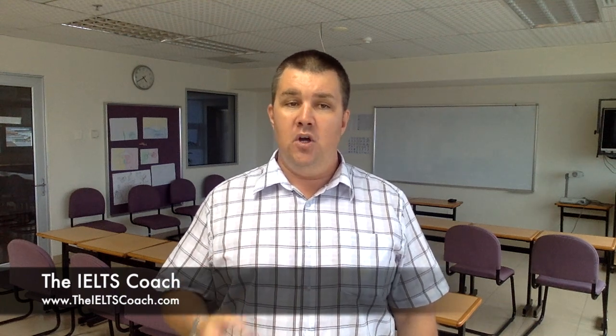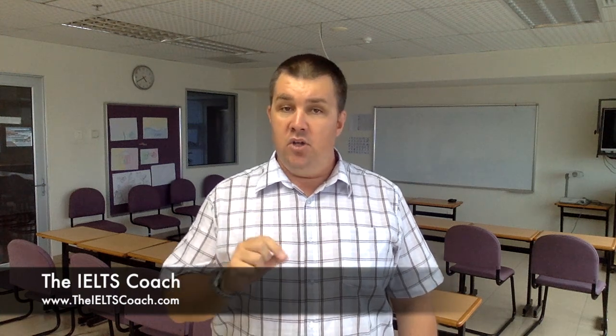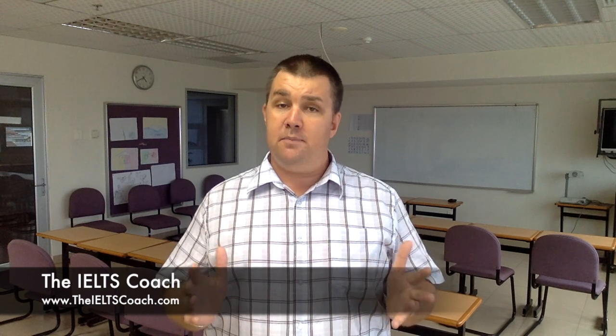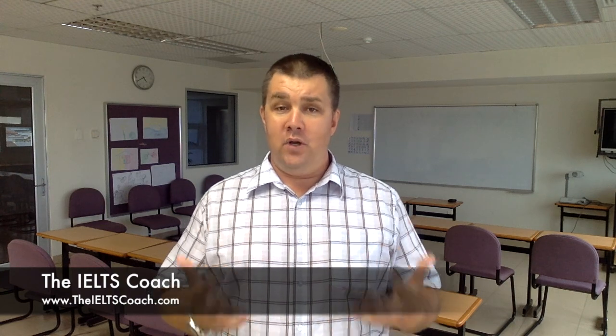When you get your IELTS result, analyze it and work out what you need to do next time to improve enough to get the score you require. Don't give up — keep preparing, keep practicing, and keep positive. Every student is different, so take the time to find out what helps you control IELTS exam nerves and then practice doing that. The more you practice and the more you take the exam, the less nervous you will be. I hope these tips to control IELTS exam nerves have been helpful. For more information please visit IELTSCoach.com.